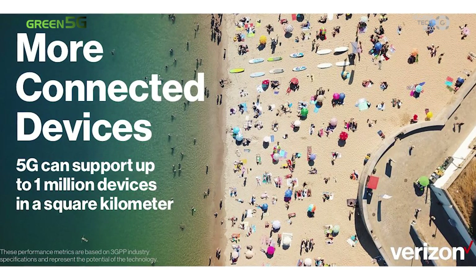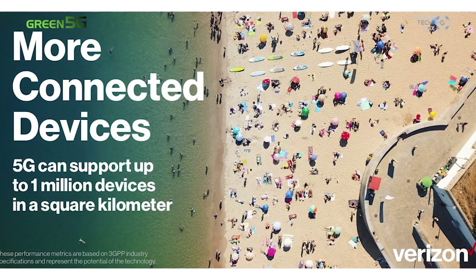If that isn't enough, up to 1 million devices will be able to connect to the same network on 5G. That's 100 times more devices than under the 4G network.